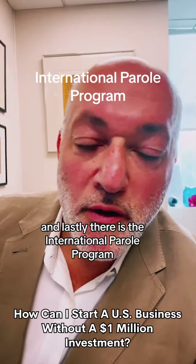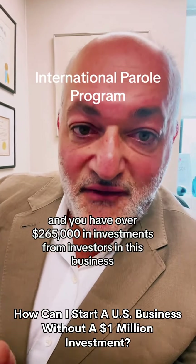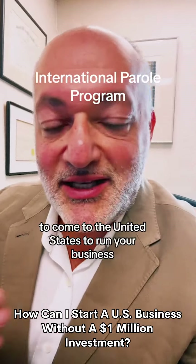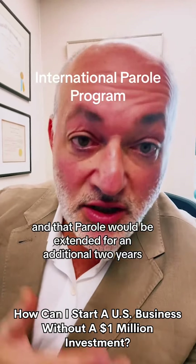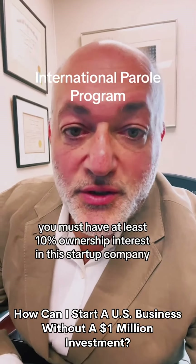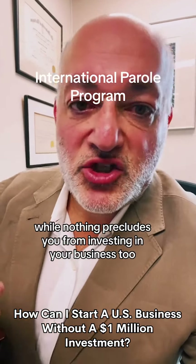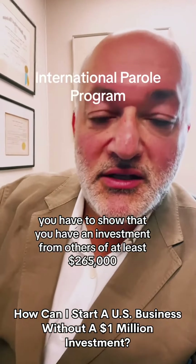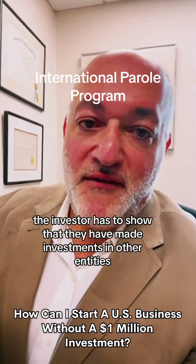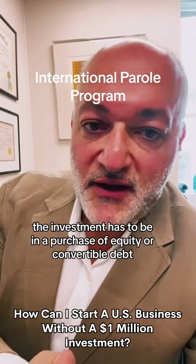And lastly, there is the International Entrepreneur Parole Program. If you have a startup in the United States within the last five years, and you have over $265,000 in investments from investors in this business, and can show rapid potential growth, you could be granted parole up to two and a half years to come to the United States to run your business — extended for an additional two years for a total of five years. Your spouse and children would also be eligible for parole, and your spouse would get a work permit. You must have at least 10% ownership interest in this startup. The startup has to be lawfully conducting business in the United States. You have to show that you have an investment from others of at least $265,000, and those investments must come from US citizens or lawful residents — not from abroad. The investor has to show they have made investments in other entities in the past; this cannot be their first investment. The investment has to be in a purchase of equity or convertible debt.